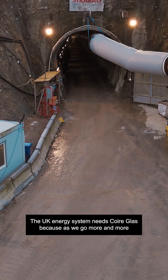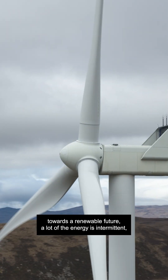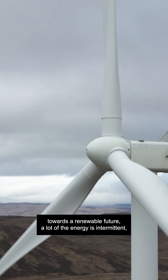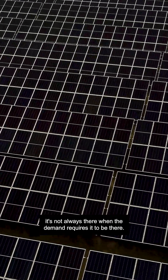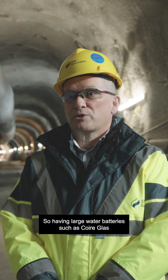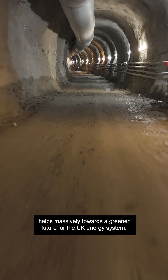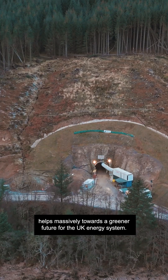The UK energy system needs Quarryglass because as we go more and more towards a renewable future, a lot of the energy is intermittent — it's not always there when the demand requires it to be there. So having large water batteries such as Quarryglass helps massively towards a greener future for the UK energy system.